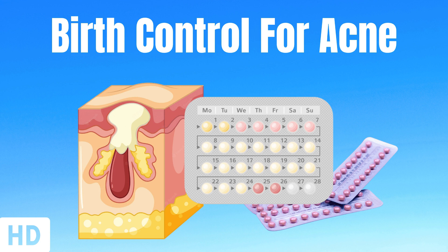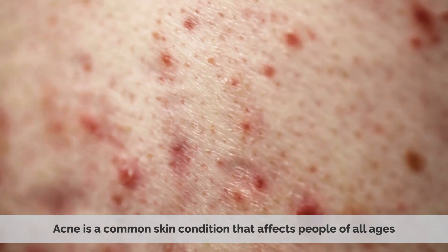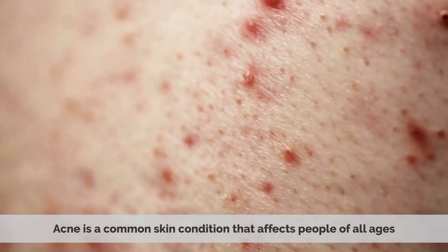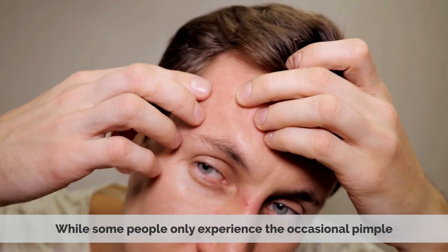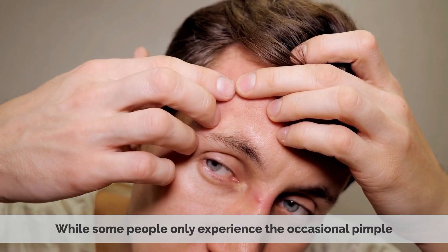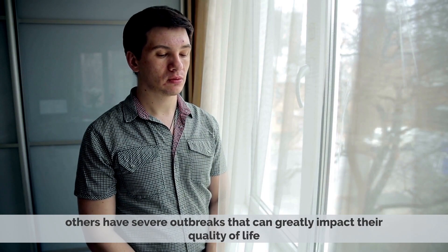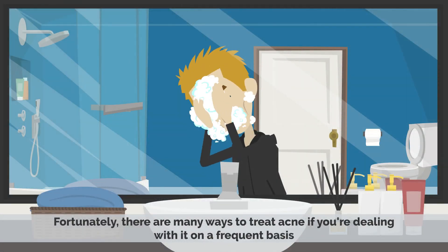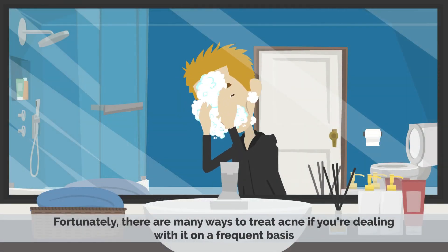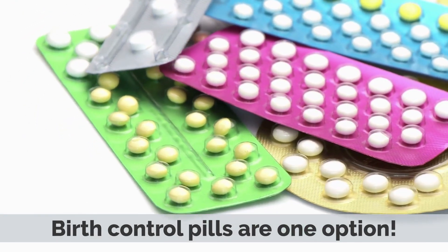Today's topic is birth control for acne. Acne is a common skin condition that affects people of all ages. In fact, more than 50 million Americans have acne at any given time. While some people only experience the occasional pimple, others have severe outbreaks that can greatly impact their quality of life. Fortunately, there are many ways to treat acne if you're dealing with it on a frequent basis. Birth control pills are one option.